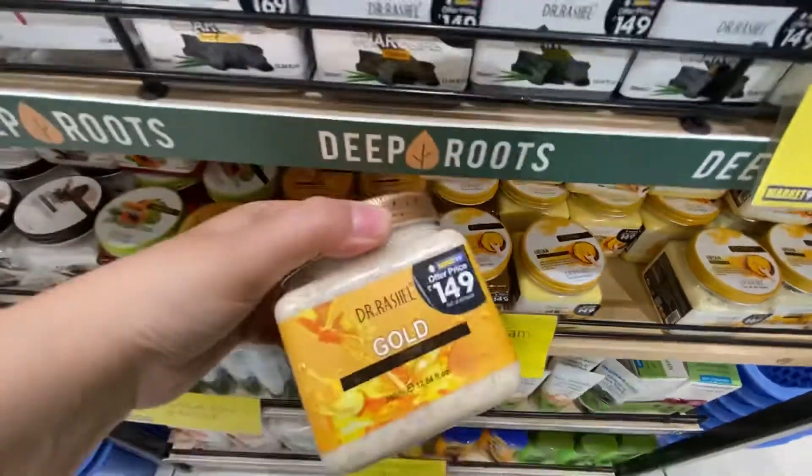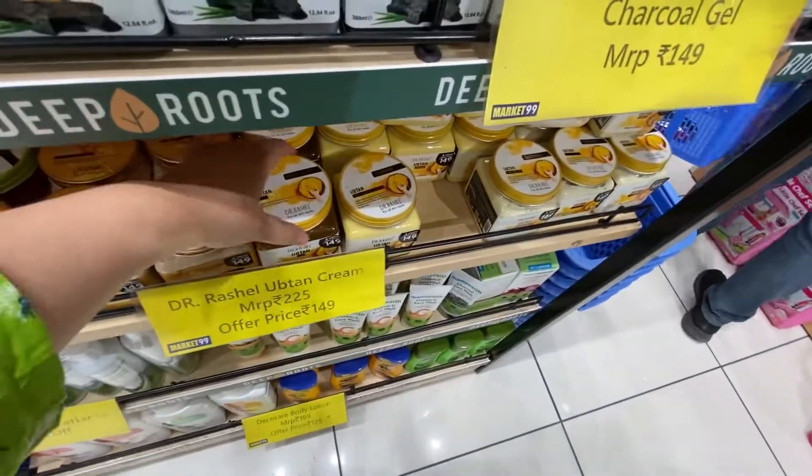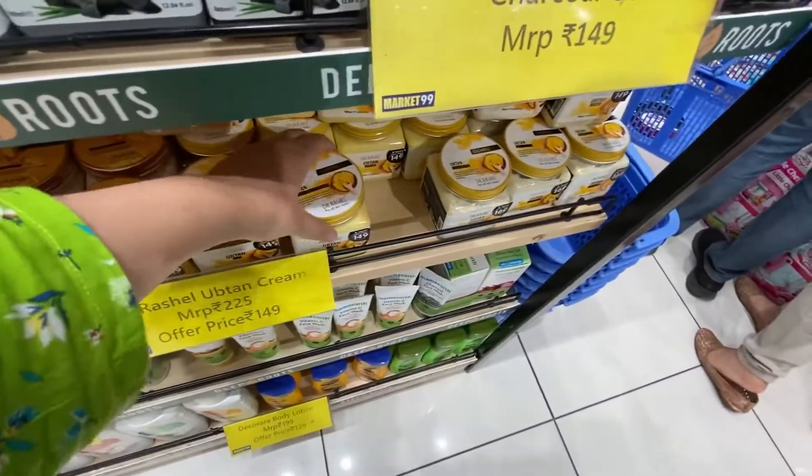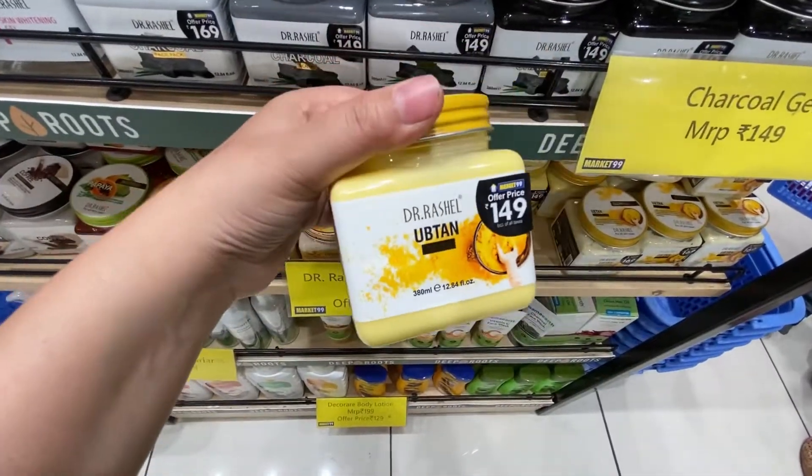These are upton face packs, this is 149 rupees. I hope you liked my video today and found it informative. Please like and subscribe, and check out my other videos. Thank you so much for watching. Stay tuned, bye.